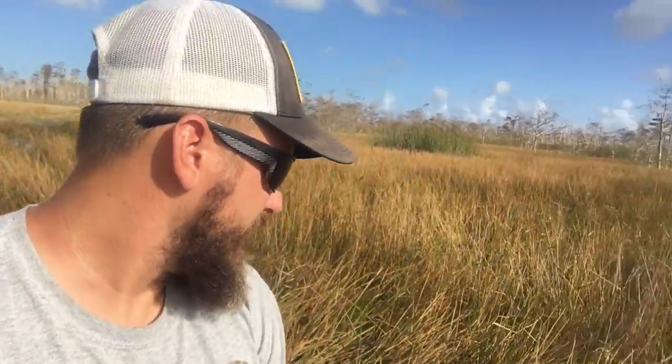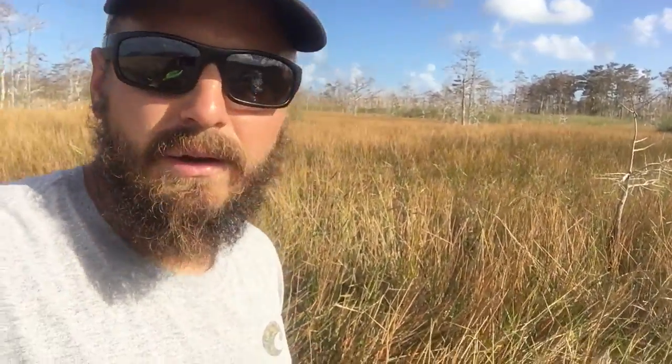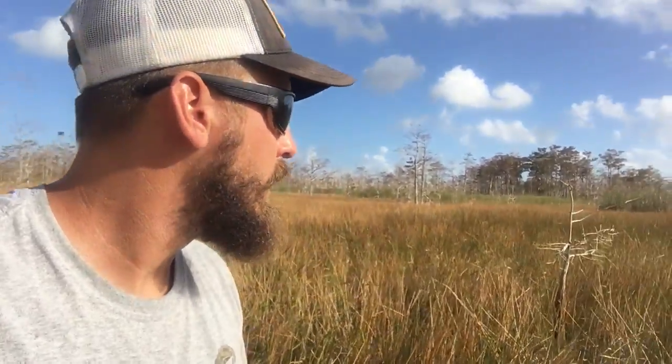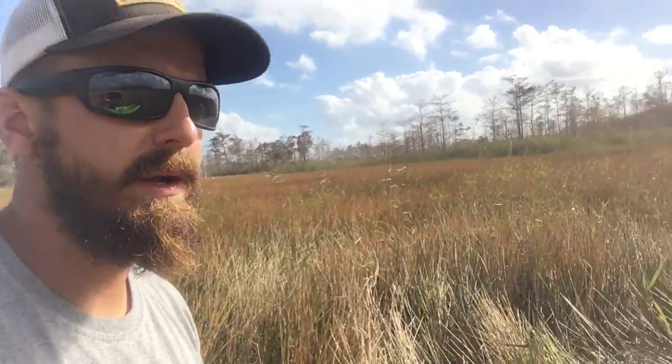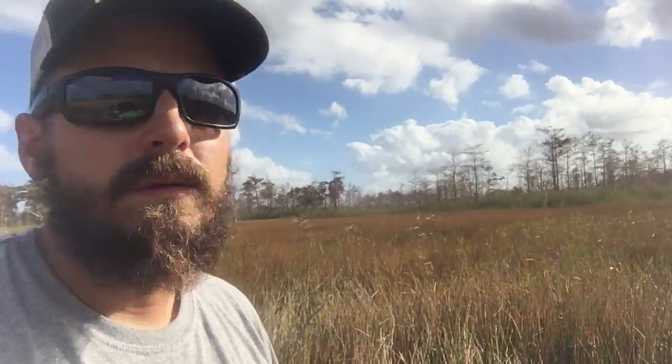If you look closely behind me here, you can see some torpedo grass — another big invader of wetlands. It's pretty well in check; I just see it in this one little area here, but it can literally take over and replace all this spike rush, bladderwort, and all these different native species. You can see some sawgrass behind me. It's another thing I've got to keep an eye on in managing a habitat like this.